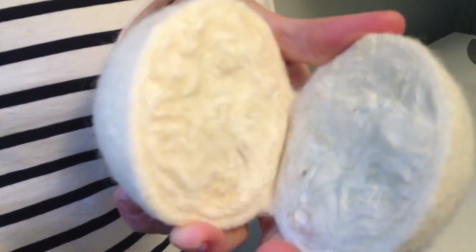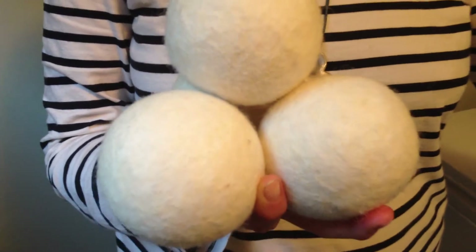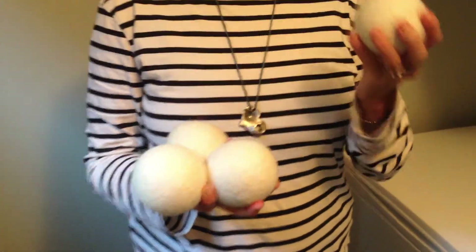These are pure New Zealand wool and Heartfelt Dryables is a New Zealand company. As a busy mother of two children doing a lot of laundry at home, I've found these invaluable.